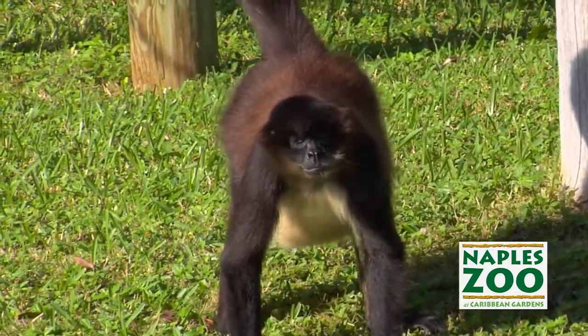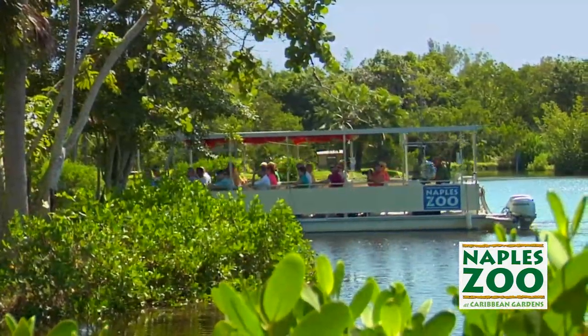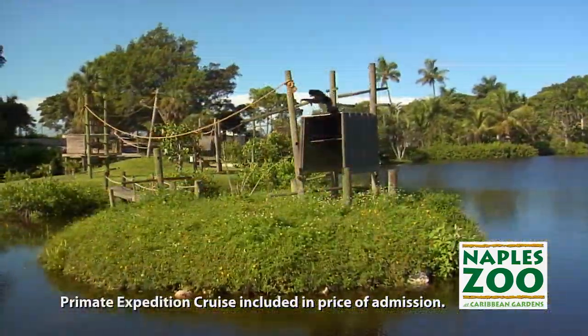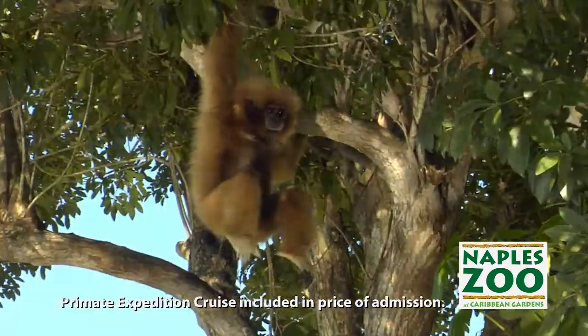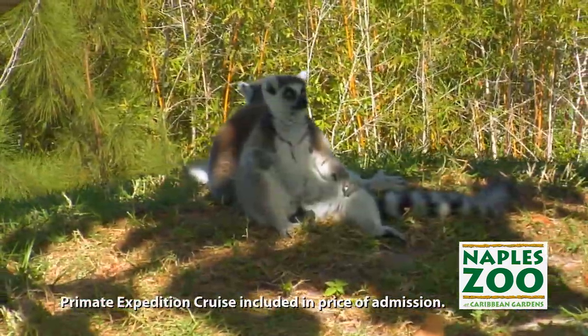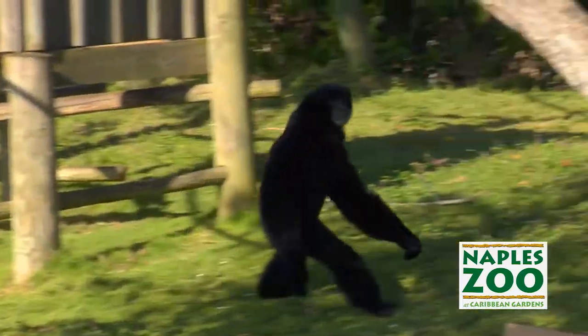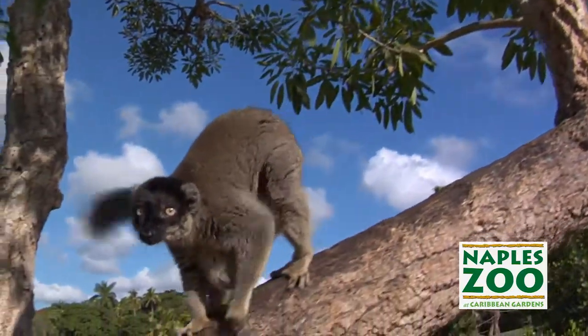One of the things that's very special here at Naples Zoo is the primate expedition cruise. We've got a beautiful lake with islands filled with monkeys, lemurs, and apes. You can see them hanging out in the trees, basking on the shoreline. It's a beautiful opportunity for photography to see these animals in a natural habitat and learn quite a bit about them on this guided tour.